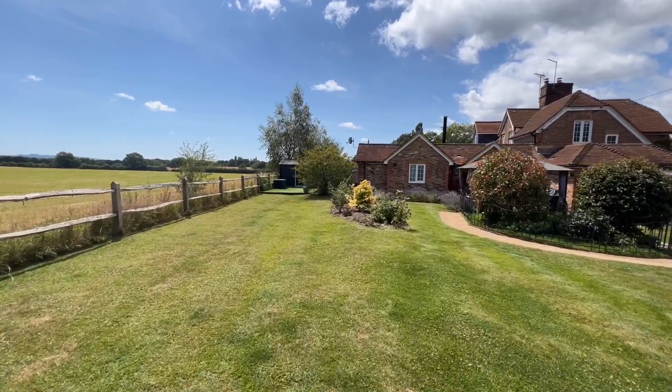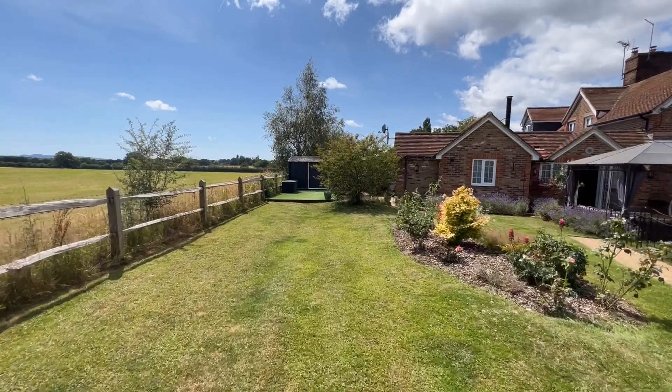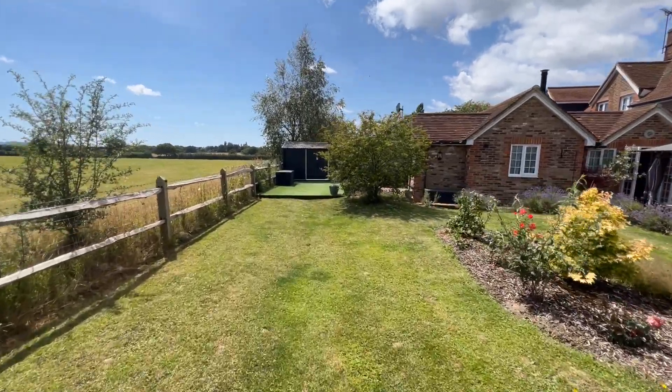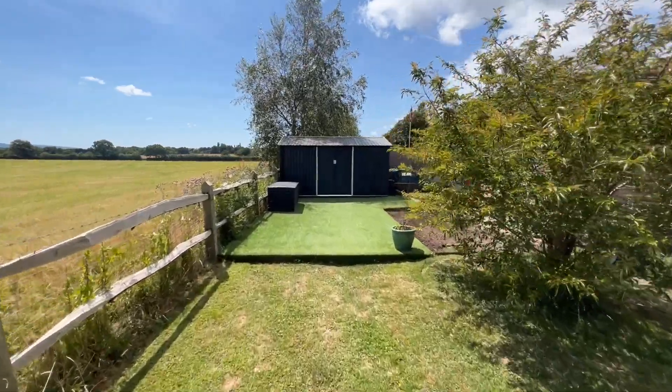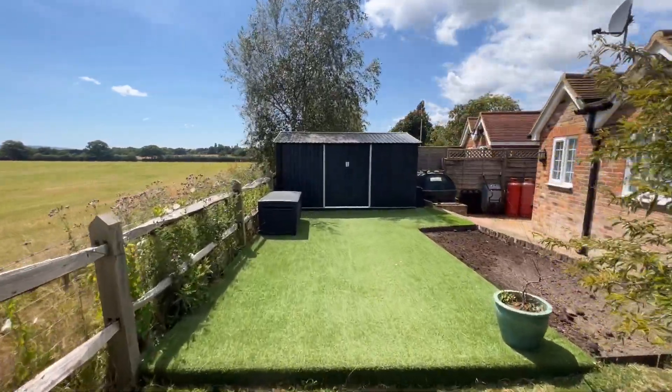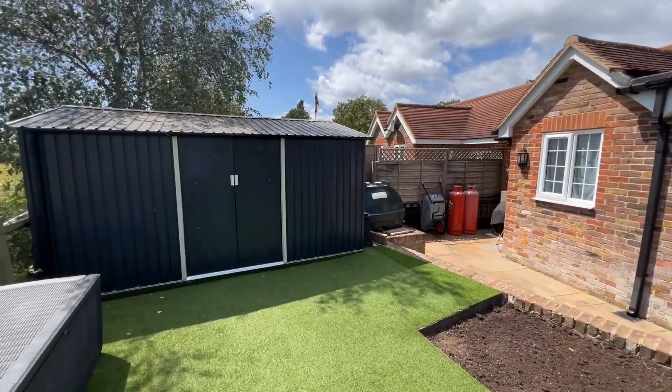Let me just show you the rest of the garden. We've got quite a large storage shed space here, and obviously you've got oil heating to the property here as well.